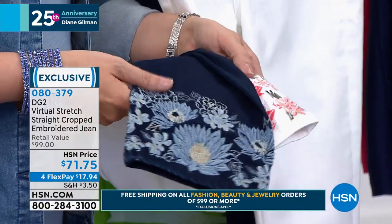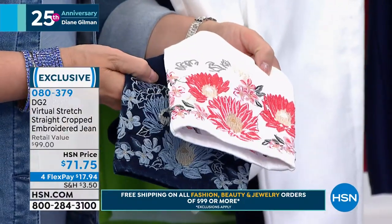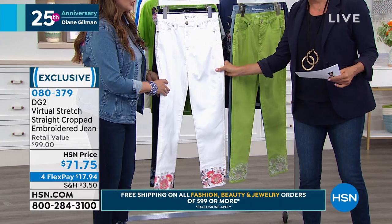Sometimes a crop can be too short, or sometimes it doesn't feel like a crop jean at all. I just got an update in the white — we have 100 left.